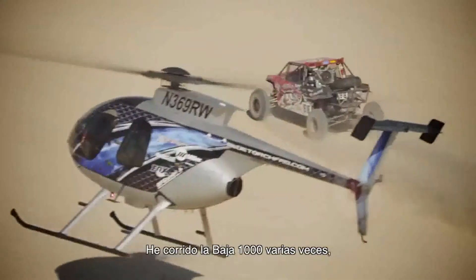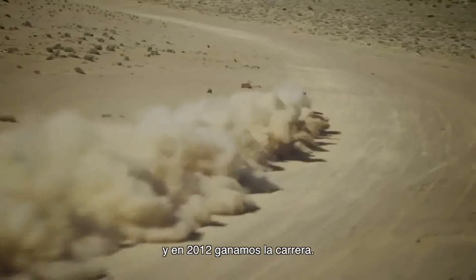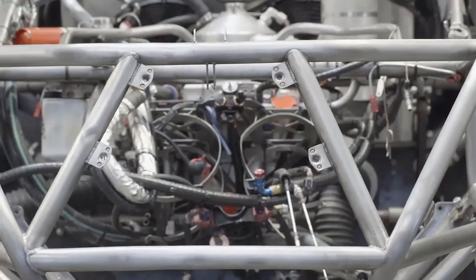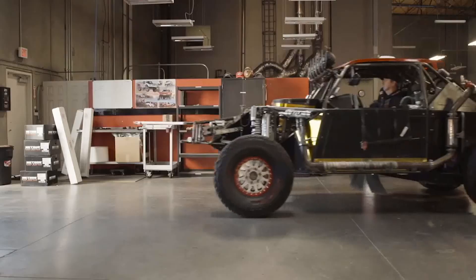I've raced the Baja 1000 a few times, and in 2012 we ended up winning that race. To finish is huge, but to win it as a driver and the designer of the car — I don't think it gets better than that.